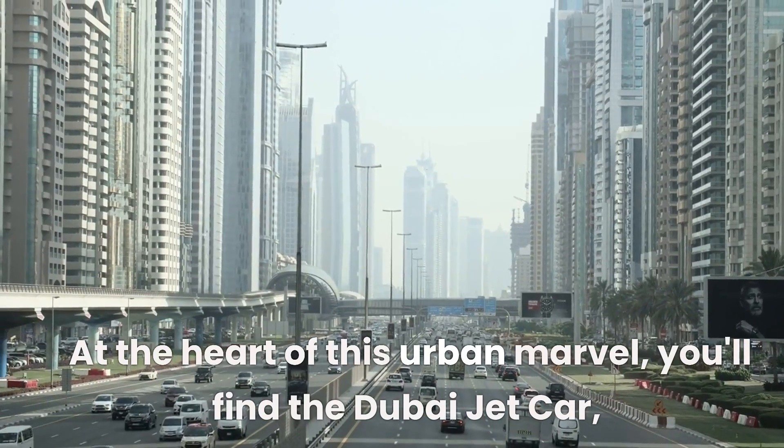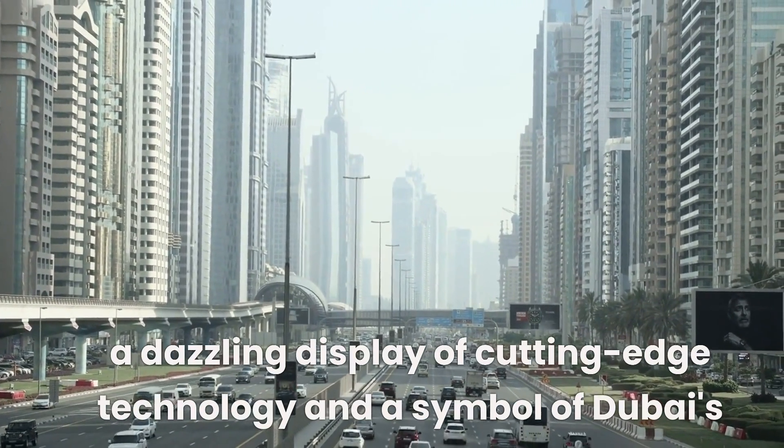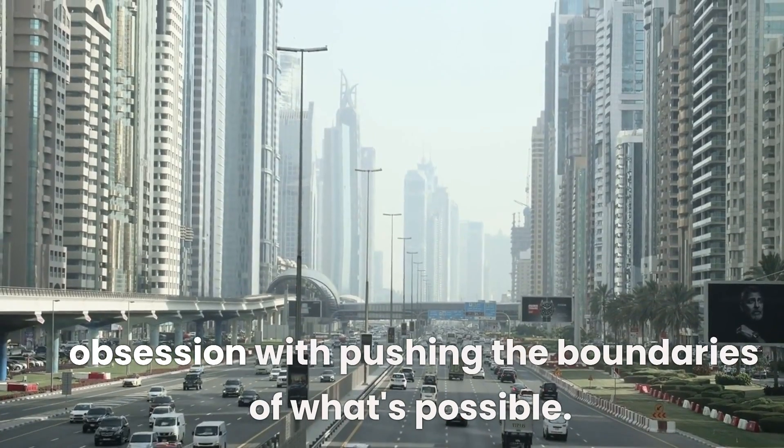At the heart of this urban marvel, you'll find the Dubai jet car, a dazzling display of cutting-edge technology and a symbol of Dubai's obsession with pushing the boundaries of what's possible.